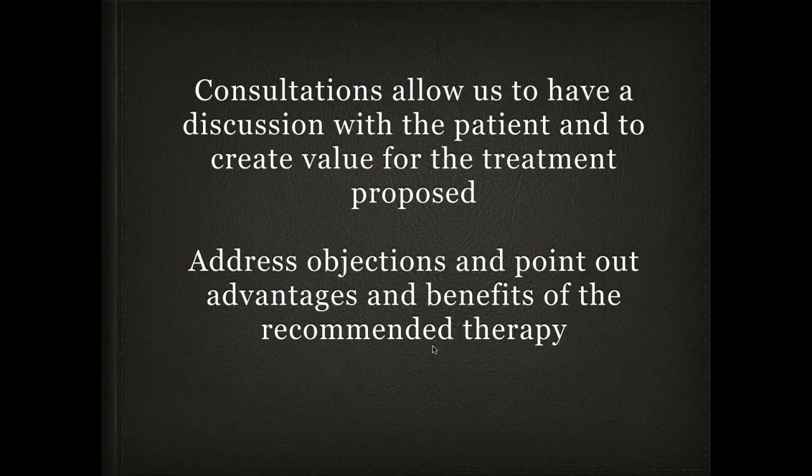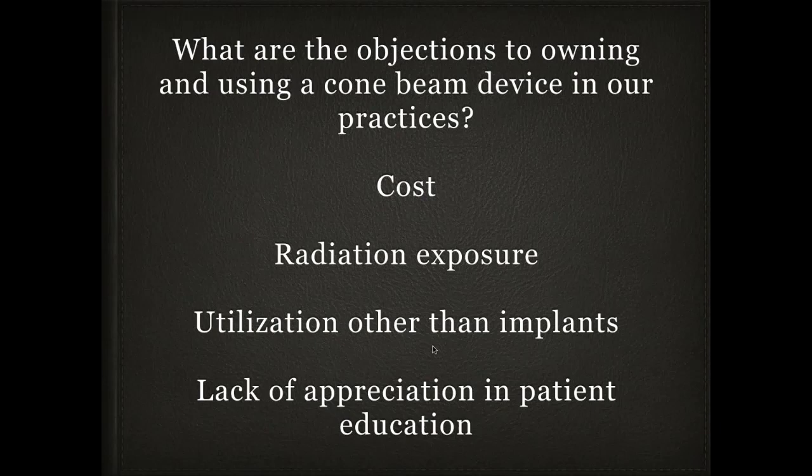When I talk to dentists today, we have the same objections from dentists to owning and using a cone beam device in their practices. The very first question is cost. The next is radiation exposure, liability, and effects on tissue. Then: what can I do with it other than implants? And finally, we don't appreciate the value a cone beam has in patient education. So I'd like to address these issues one at a time — but I'm going to move cost aside and bring it in at the end.